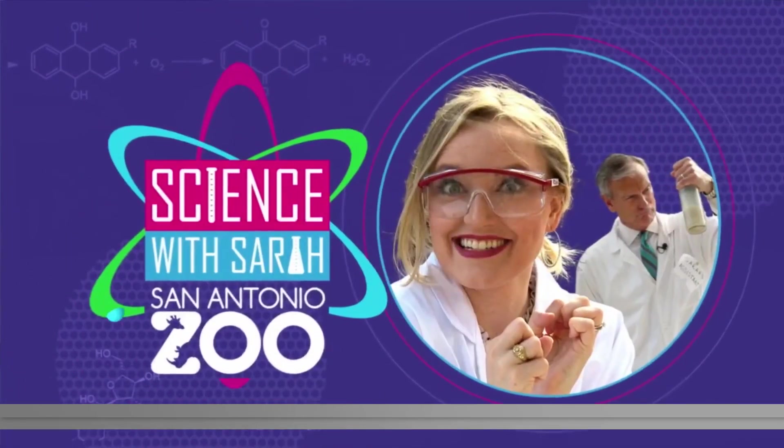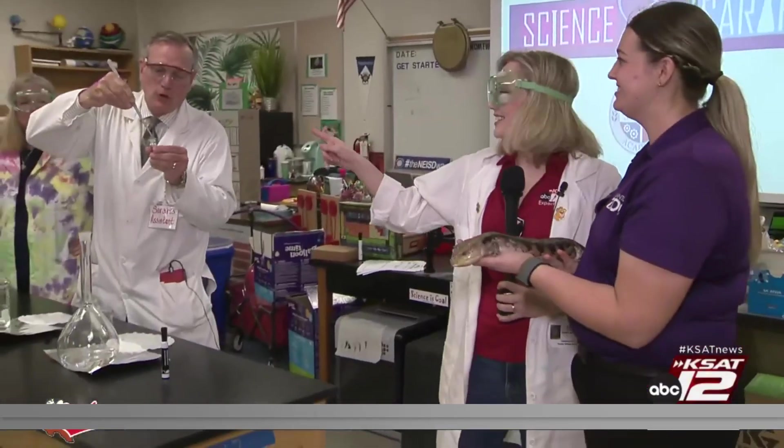It's a new edition of Science with Sarah, and this morning Sarah and David are out at the STEM Academy at Nimitz Middle School with a group of sixth graders. That's right, and they're going to be doing an alkali metal experiment and things could get a little messy. Good morning, guys! David is already getting excited about this experiment.